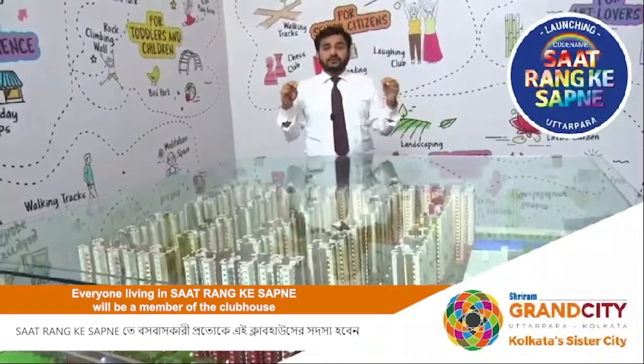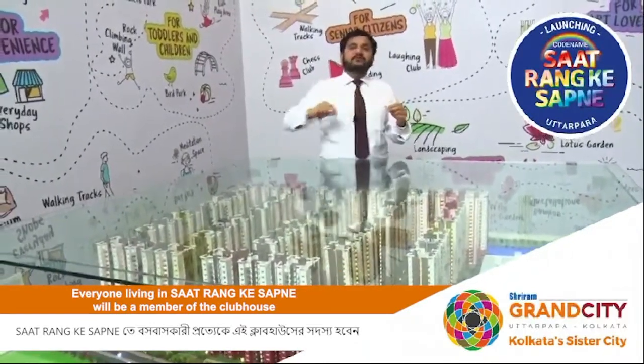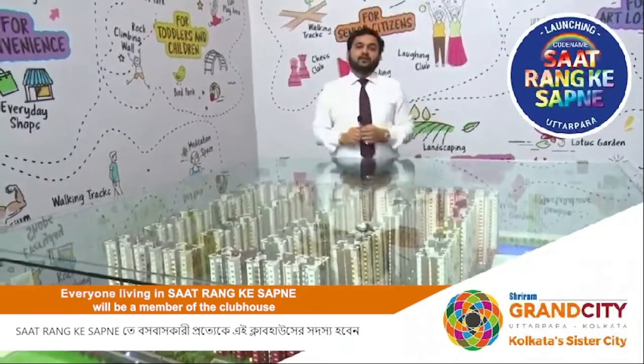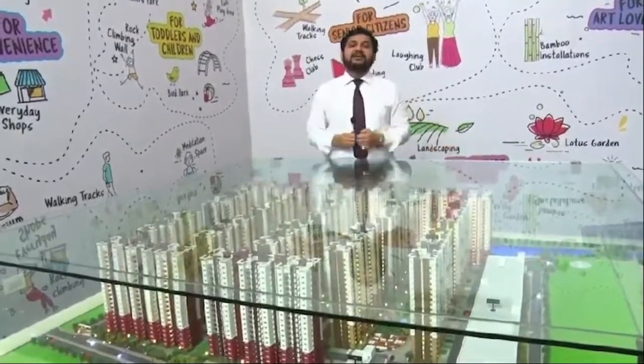You have a 2,700 sq ft 5-star clubhouse, for which all members of the apartment will be lifetime members and the cost will be added in your cost. This is about Sat Rang Ke Sapne and the entire scale model.